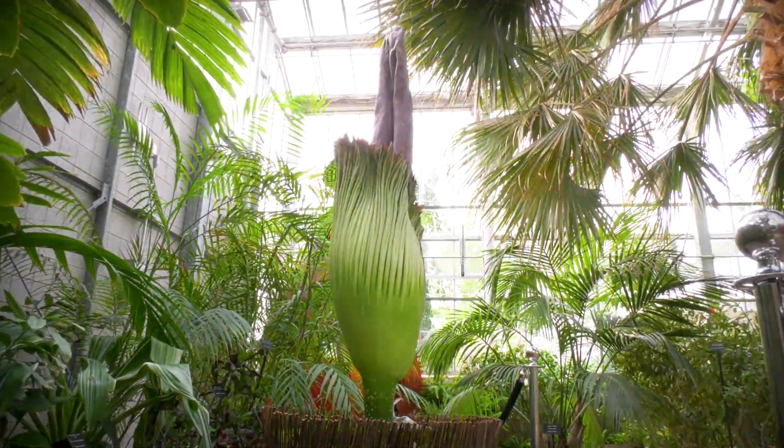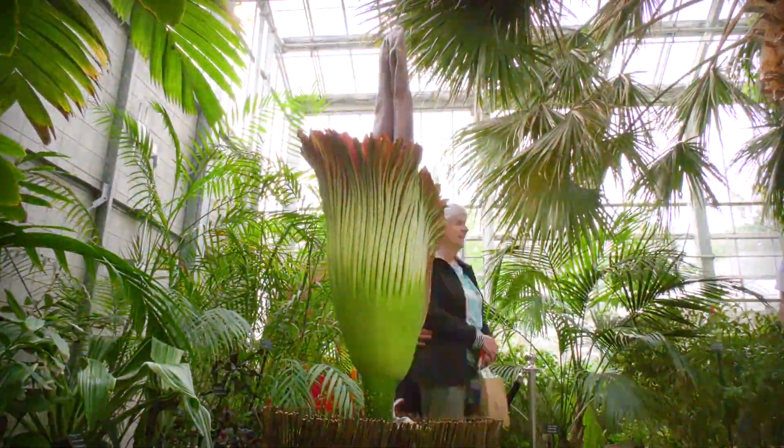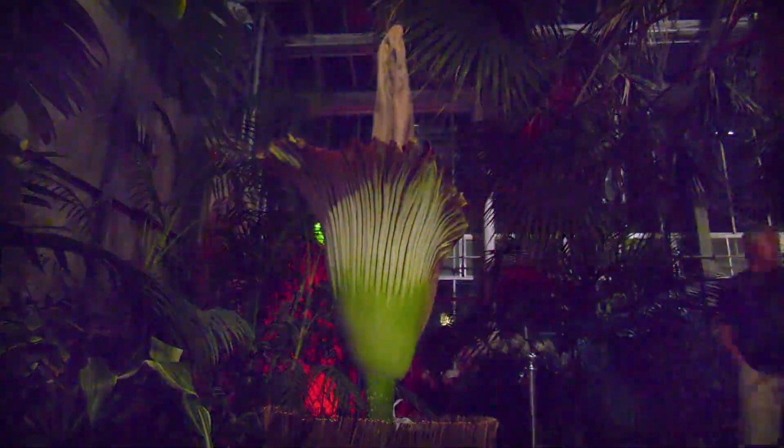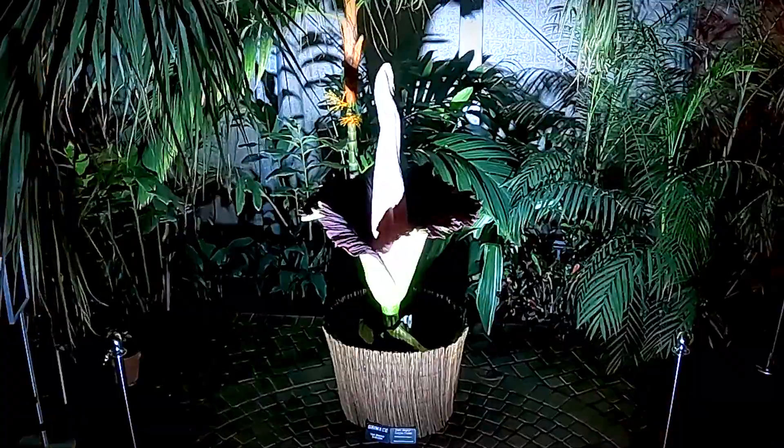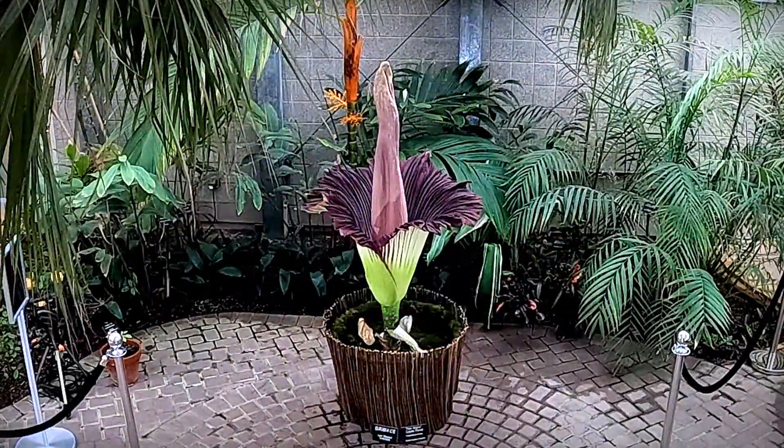We're excited — this is the second time that Grimace has bloomed. It's been dormant for three years, throwing up a leaf in between, and then this is its second blooming. The corm that it grows from — last time we weighed it, it was over 66 pounds. So it's quite large.